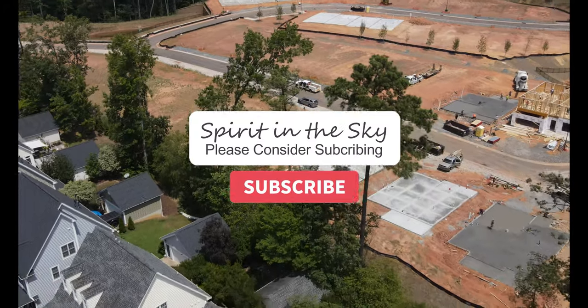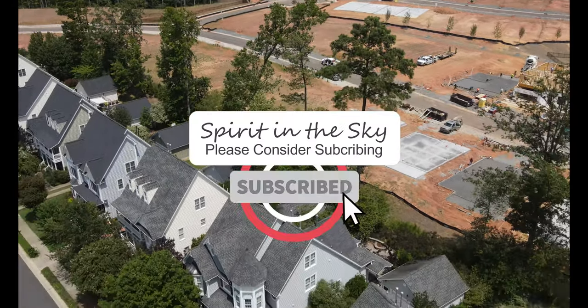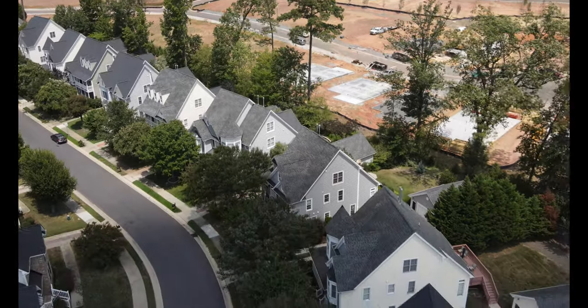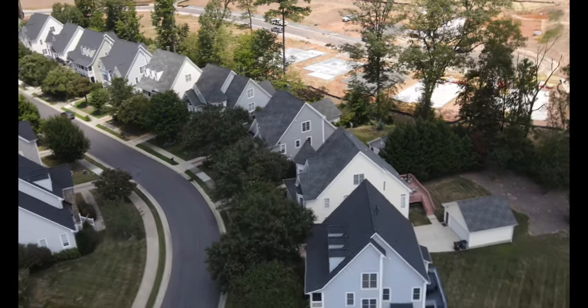Thanks for watching. Don't forget to like and subscribe so you don't miss out on the upcoming videos in this series and other videos that I post on other projects here in Morrisville and Cary.